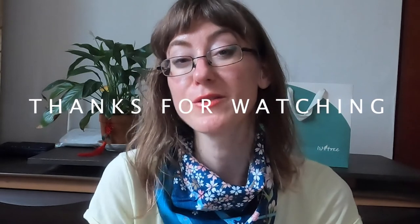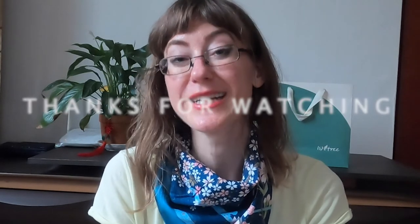Thank you so much for watching. If you want more information about where to find Isntree products, I'll leave some information in the description below. You can expect more reviews coming soon — I do really love this skincare brand, so I'm going to be sharing more about what I like from them.